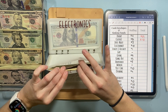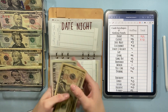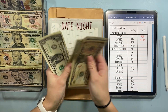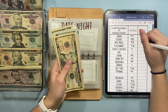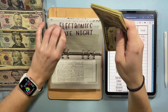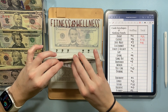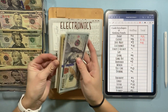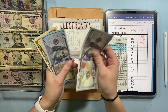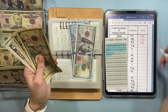Date night gets $5 today, bringing it to $45. Electronics is going to get $10 today, so we put in $10 and now have $245.